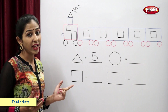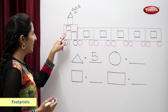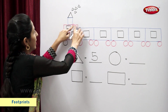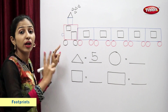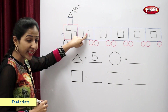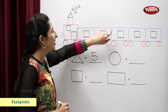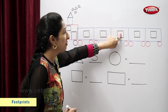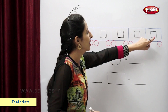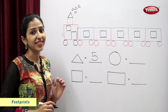Square. Now let's count the number of squares. 1, 2, 3, 4, 5, 6, 7. So there are 7 squares.